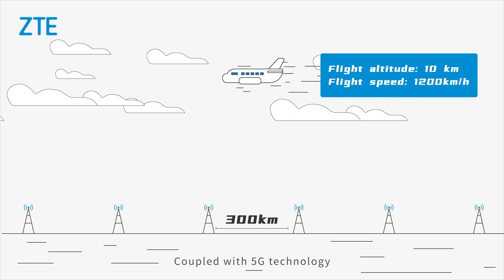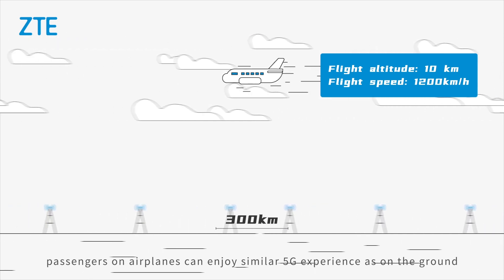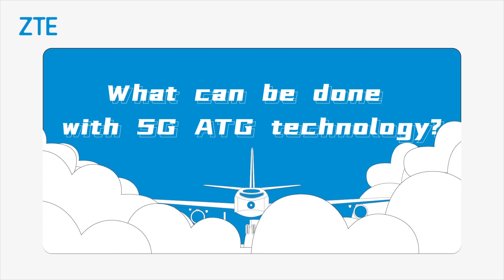Coupled with 5G technology, passengers on airplanes can enjoy a similar 5G experience as on the ground. What can be done with 5G ATG technology?